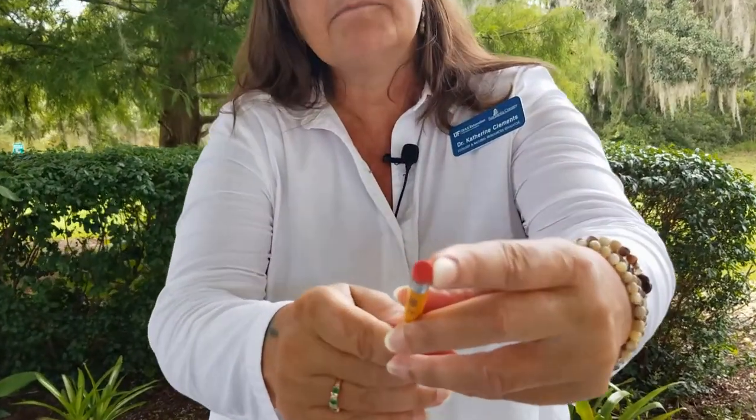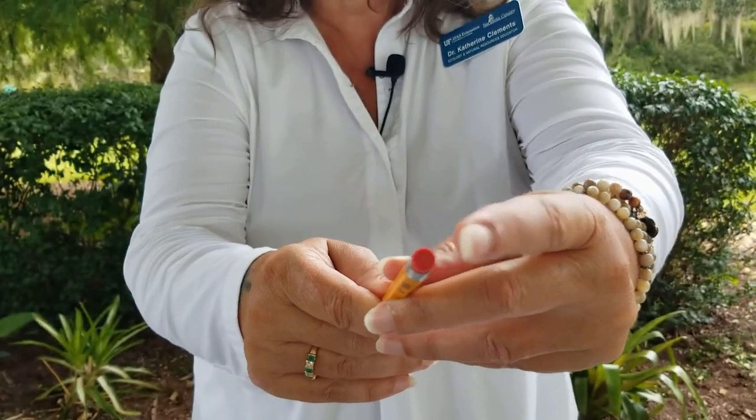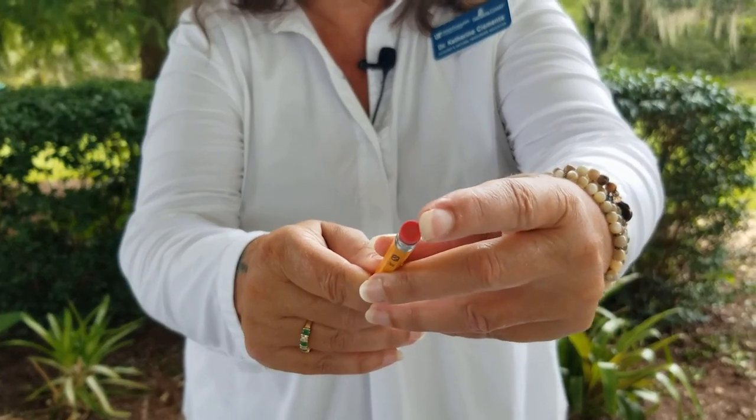You can get out a ruler and check at home, or — oh look — I have my trusty pencil here. A pencil eraser is about five millimeters in size. So pieces of plastic that are the size of your pencil eraser or smaller, those are called microplastics.